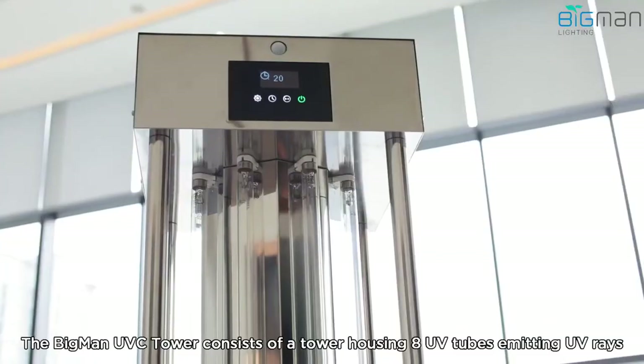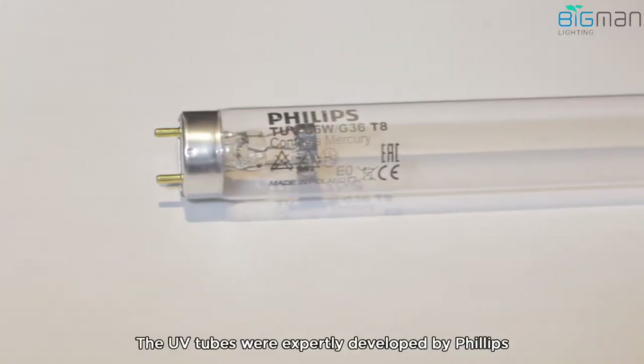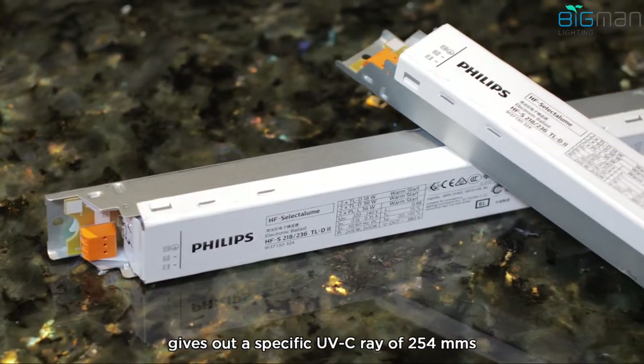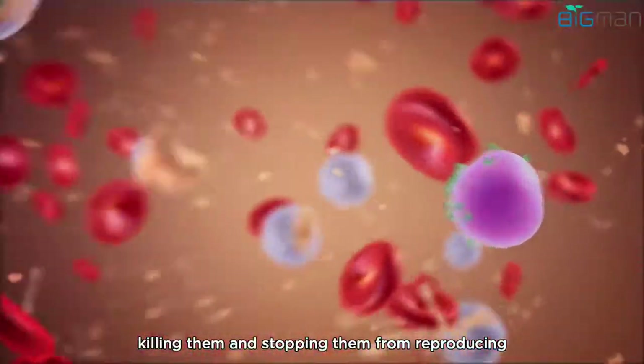The Big Man UVC Tower consists of a tower housing eight UV tubes emitting UV rays. The UV tubes were expertly developed by Philips, giving out a specific UVC ray of 254 nanometres which penetrates viruses and bacteria and disrupts their DNA, killing them and stopping them from reproducing.